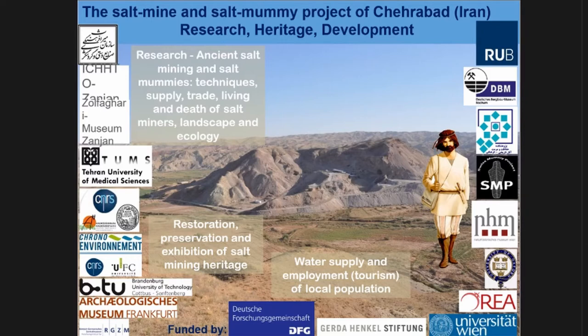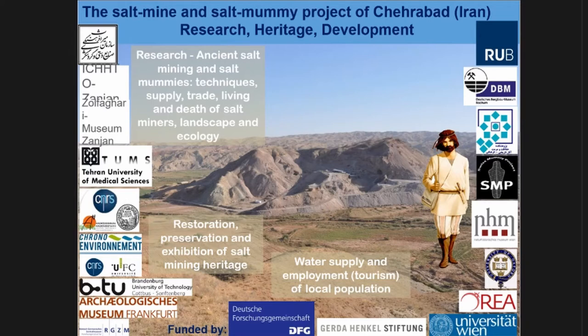Here I don't present the whole Chehrabad thing, but just the items that are relevant for dyestuff analysis. To get a small overview of what we have: